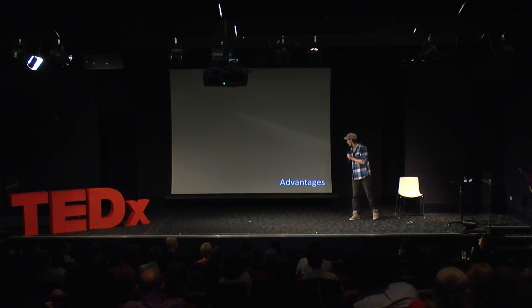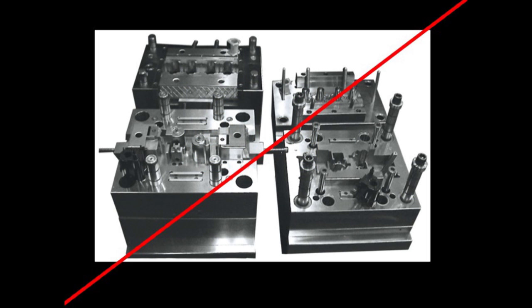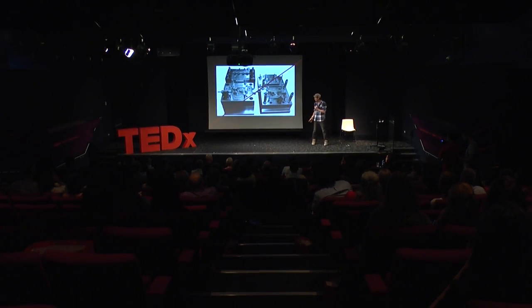The first advantage is no tooling. Traditional manufacturing uses injection moulds — this is one here — a traditional way of manufacturing plastic items. These tools cost tens or hundreds of thousands of pounds to produce. With 3D printing, because you're building from a platform layer on top of layer, you don't have to pay for this. You don't have to put a hundred thousand pound investment up front. You're literally just paying for the material and the time of the machine. It's a little more expensive per part than once you've got the tool, but you don't have to buy the tool.